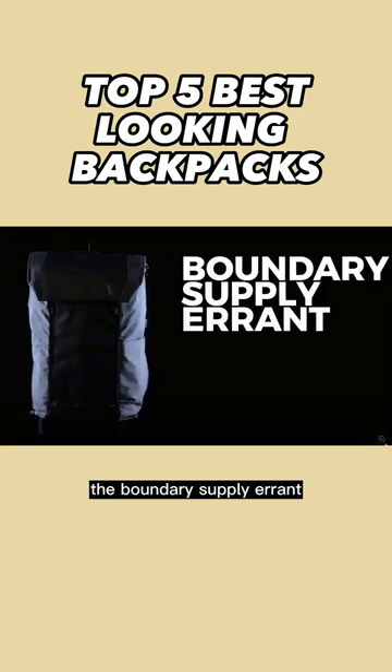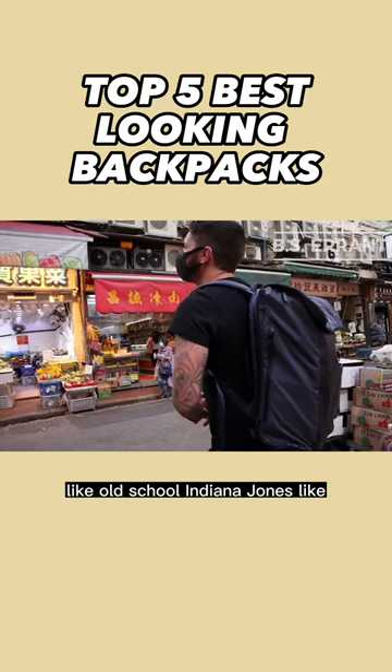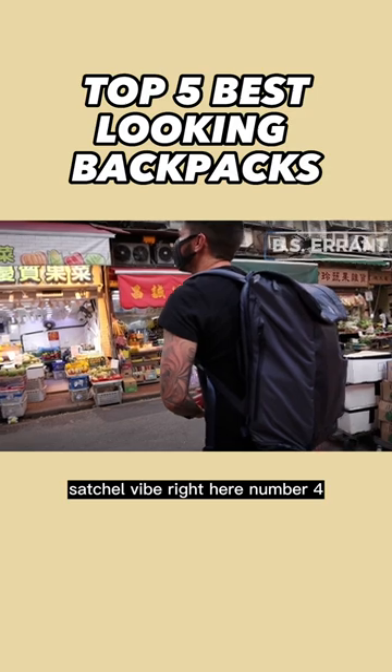Numero tres, the Boundary Supply Errand. It's got that really sweet, old school Indiana Jones satchel vibe right here.